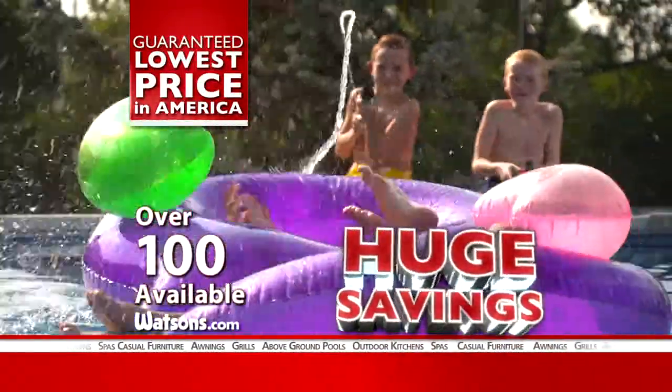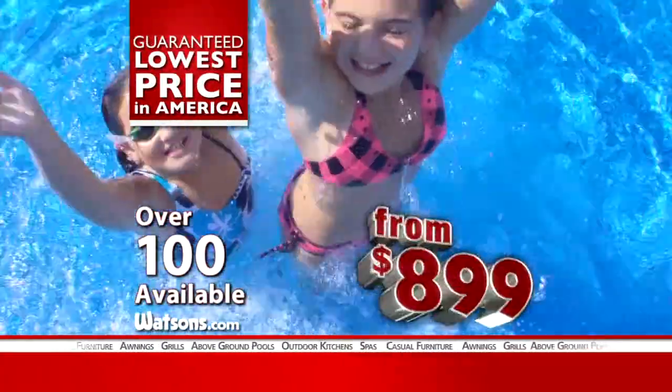During Watson's incredible outdoor living event, get huge factory savings on over 100 in stock above ground pools, starting at only $8.99.